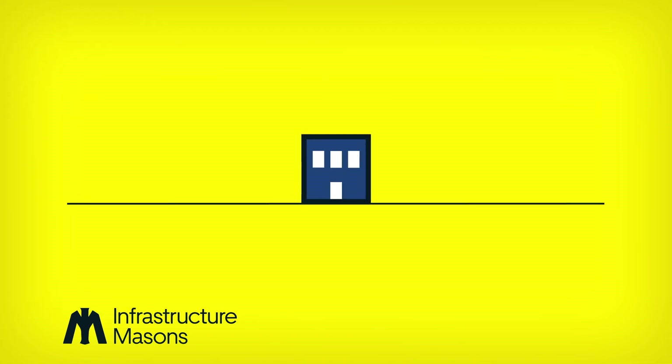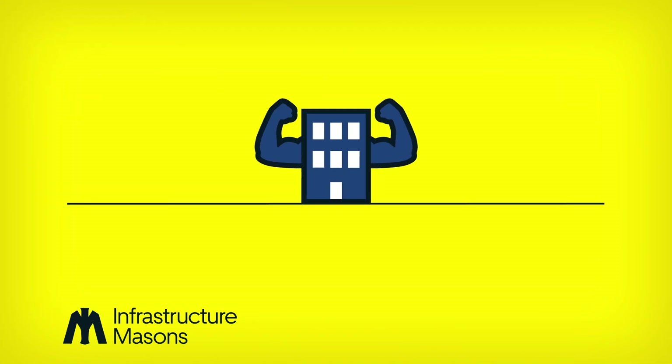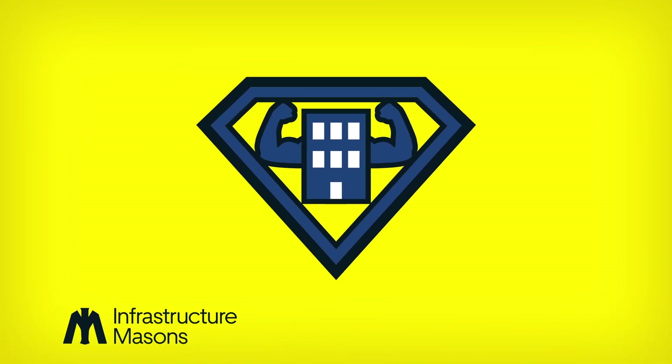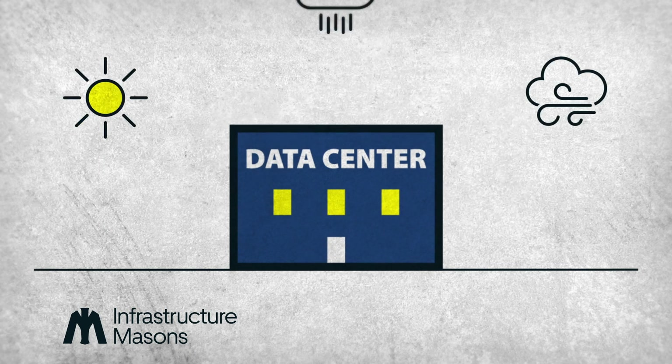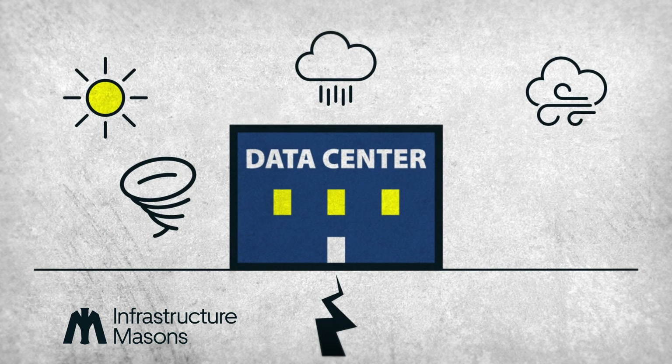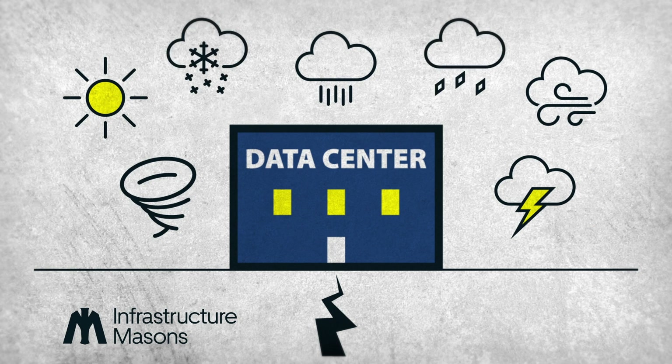A data center is a building — a really big, really strong building. It's basically a superhero building. They are made from concrete with very few windows, and they can withstand the sun, the wind, the rain, a tornado, an earthquake — basically anything Mother Nature can throw at them.